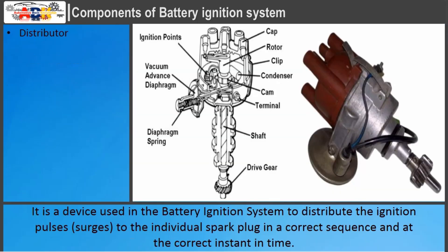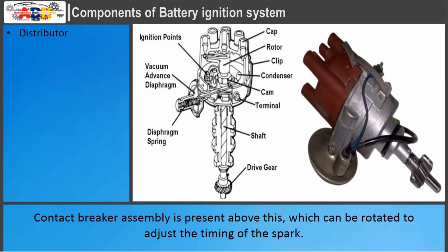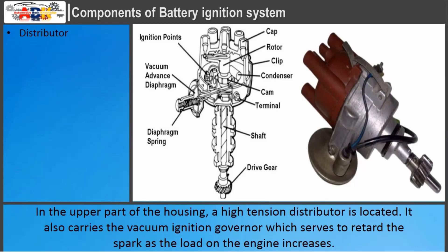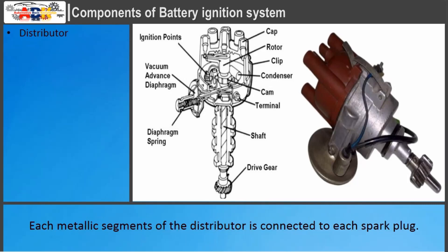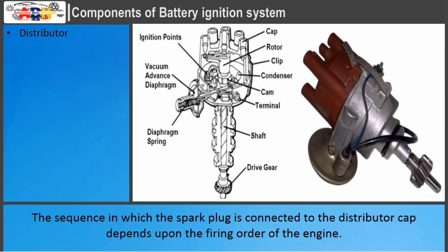Distributor: It is a device used in the battery ignition system to distribute ignition pulses to the individual spark plugs in the correct sequence and at the correct instant in time. In the lower part of the housing, it has a speed-sensitive governor whose main function is to advance the spark with increases in engine speed. The contact breaker assembly is present above this, which can be rotated to adjust spark timing. In the upper part, a high-tension distributor is located. It also carries a vacuum ignition governor which retards the spark as engine load increases. Each metallic segment of the distributor is connected to each spark plug. As the rotor rotates and the contact point opens, high-tension current passes to the spark plug through the connected segments. The firing sequence depends upon the firing order of the engine.